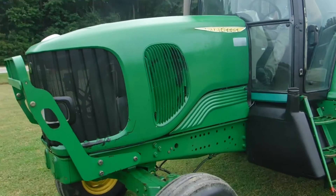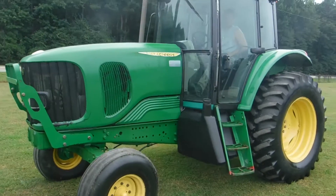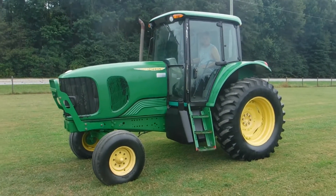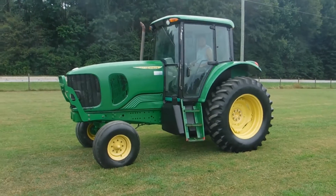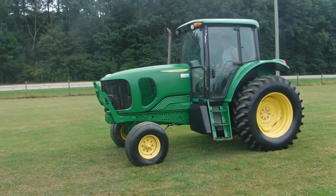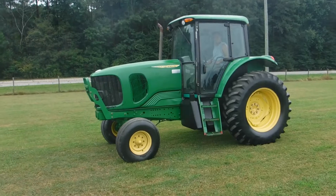The tractor's been serviced and it's ready to go to work. If you want a good low-iron tractor, I believe that tractor's 115 to 120 horse — come see us. I think you'll like it.